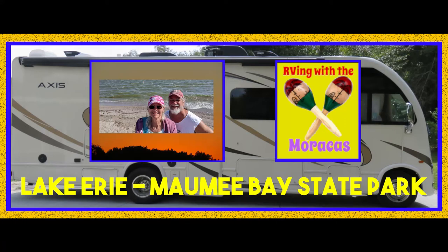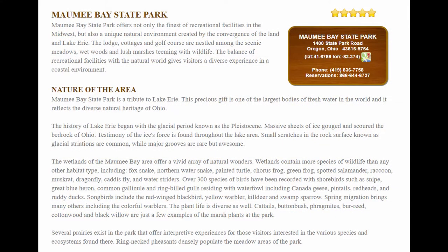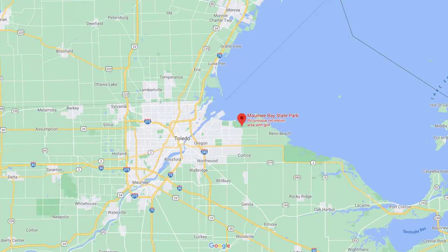For those of you new to our channel, we are Rhonda and Joe with RVing with the Maracas. We reached 500 subscribers this week, so we'd like to thank all of you, the new ones and the old ones. This week on our journey along I-75, we are taking you on a tour of Maumee Bay State Park in Oregon, Ohio.